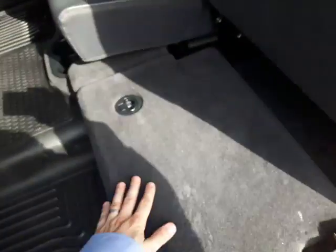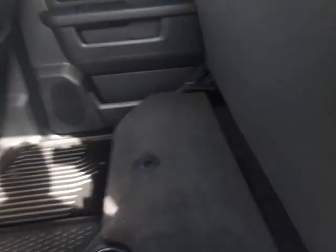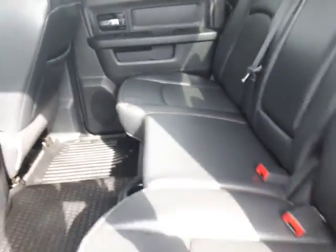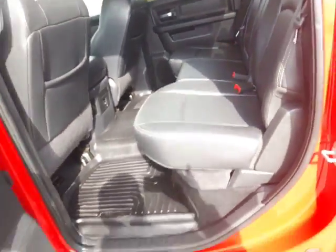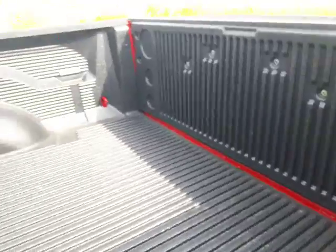Underneath the seat you have storage areas — anything you want to store, you're good to go. This one is upgraded with the Alpine sound system, and underneath this seat you've got subwoofers, so this thing cranks really loud. I love the upgraded sound system in these — sounds really nice. In your box you have a box liner, and this box looks like it's almost never been used.